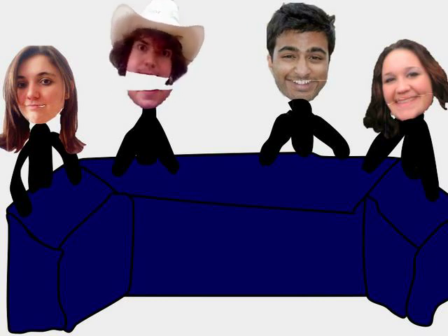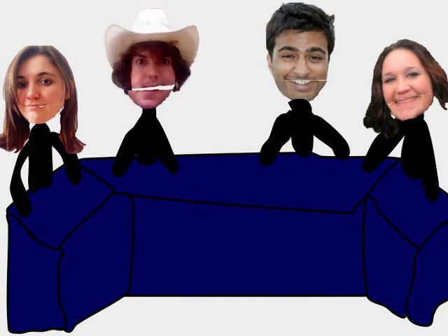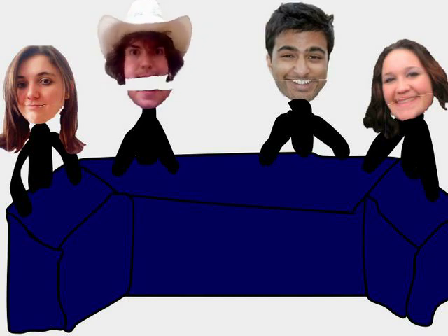Welcome to the first edition of the Animated News Break. Today we're going to be taking you to Japan where we'll learn about the earthquake and its after effects.